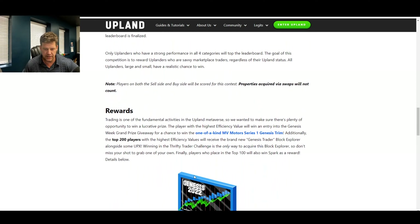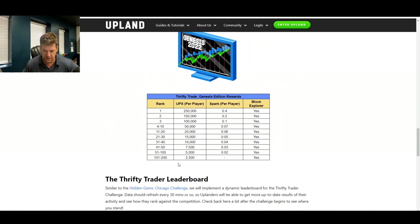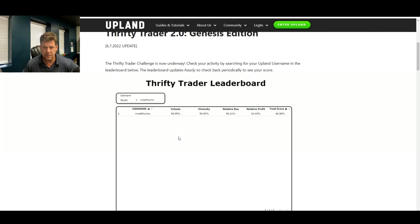If you're in the top 200, you get a Block Explorer. This shows 2,500 Epix, and the top 100 get Spark too. I've done pretty well in these — I've been in the top 50 in both LA and Detroit. So hopefully I can do well in this one too.